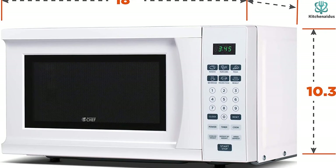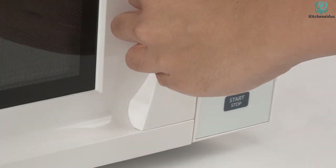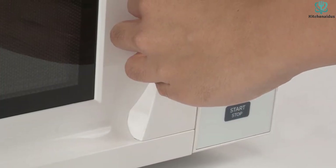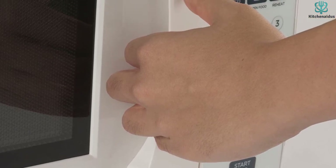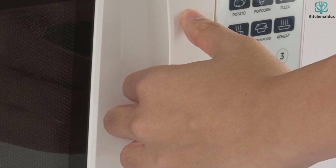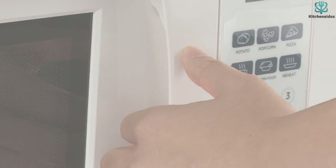A third reviewer who uses this microwave in their solar-powered van likes it so much that they found themselves using it more than their propane stove, praising its ability to heat up leftovers, quickly make frozen burritos, and soften potatoes. Thanks for watching and that's all for now — I hope to see you guys in the next video, till next time.